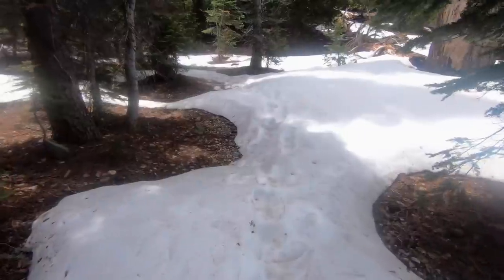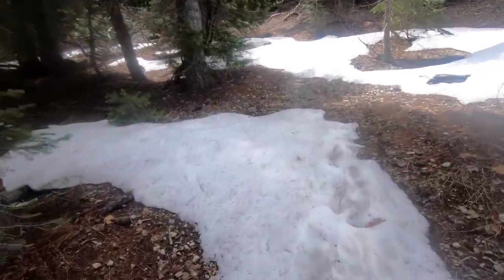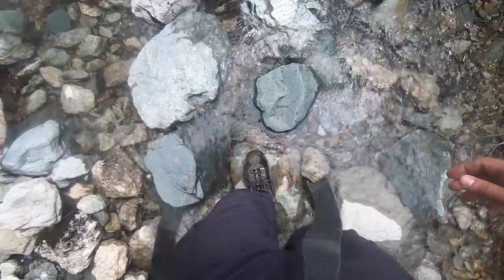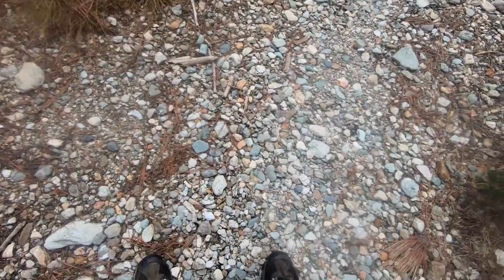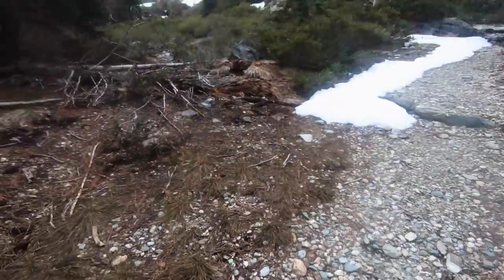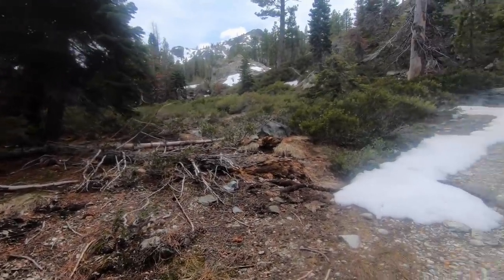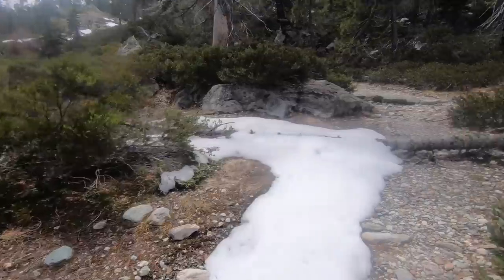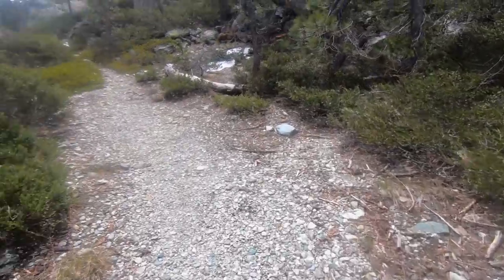Cool little water crossing there. Thank God for those few people that came out here before I did, because if these footprints weren't in the snow, I'd have no idea where to go in a lot of these spots. First trek of the season — I'm a little out of shape. There have been a few forks on the trail so I'm hoping I'm going the right way, but if not, I'm sure it'll take me somewhere cool.